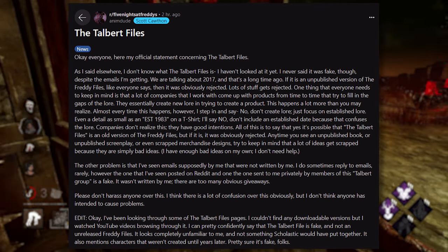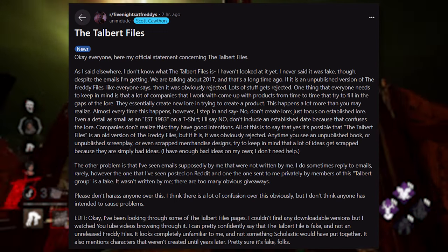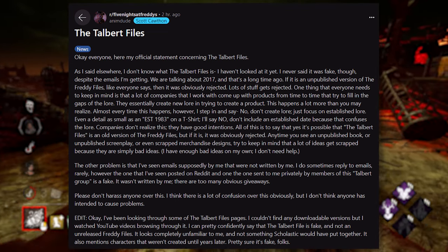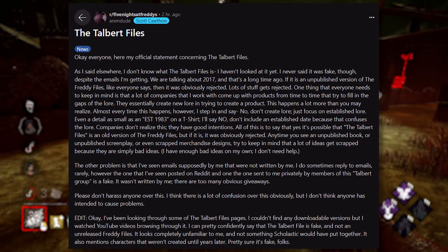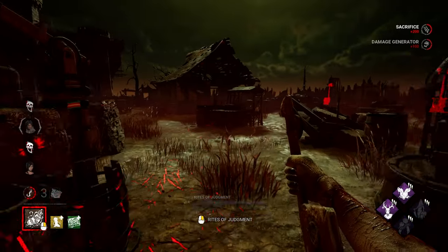Scott then edited his post and said: "I've been looking through some of the Talbot File pages. I couldn't find any downloadable versions, but I watched YouTube videos browsing through it. I can pretty confidently say that the Talbot Files is fake and not any unrealized FNAF files. It looks completely unfamiliar to me and not something Scholastic would have put together. It also mentions characters I wouldn't create until years later. Pretty sure it's fake."